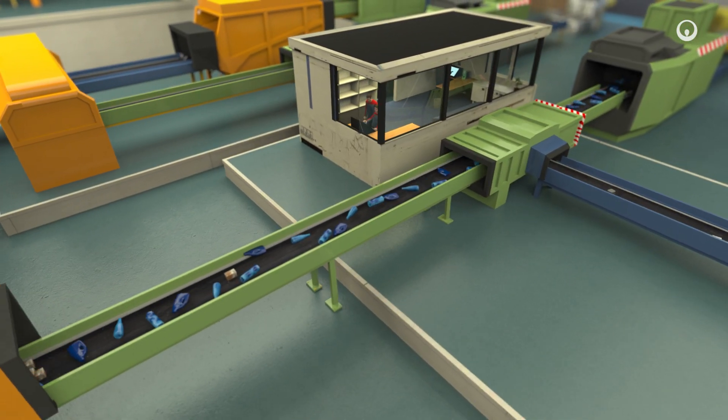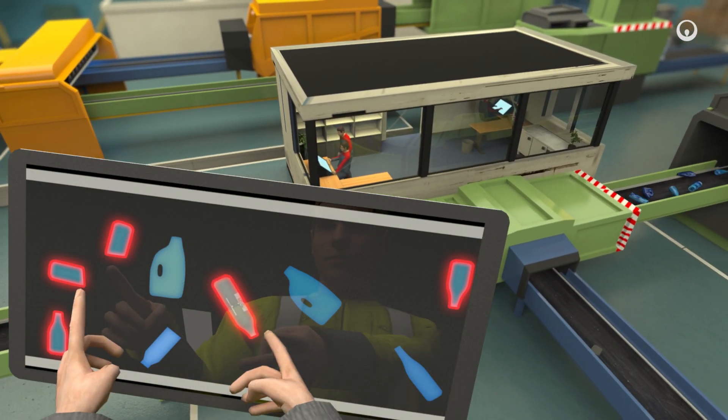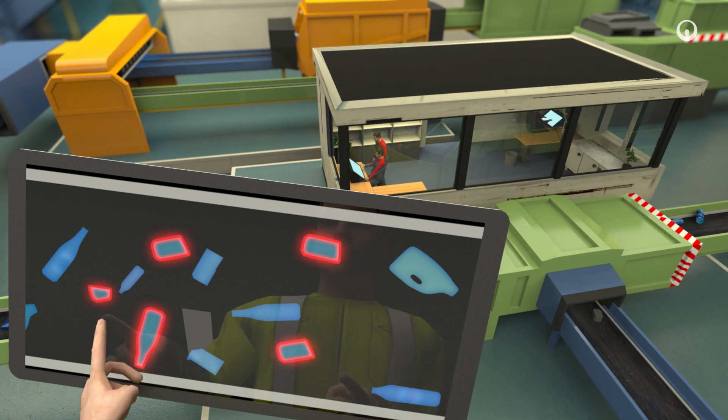Operators then check the automatic sorting. They use innovative remote sorting capabilities to eject unwanted materials simply by tapping a touch screen.